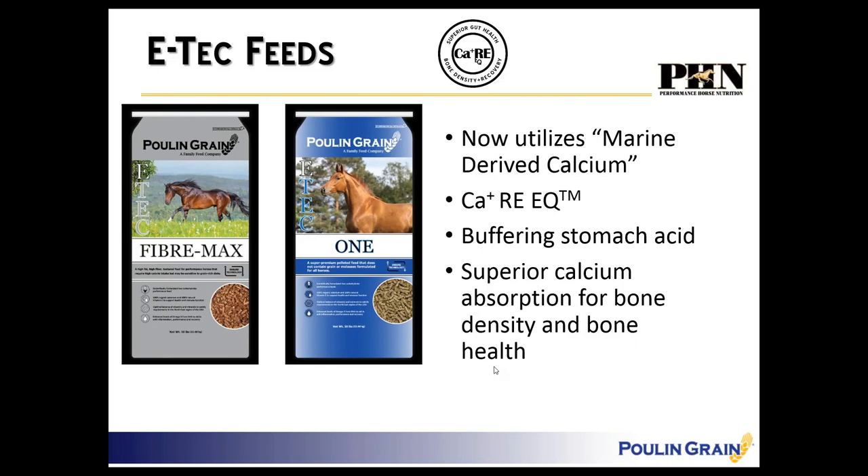Finally, in the eTech liner feeds, we're including it in the FibroMax and the eTech One. With the lessening quality of hay I mentioned at the beginning, a lot of people are looking for a higher-calorie feed for brood mares and going toward FibroMax — we've actually altered the feeding directions to account for more people feeding FibroMax to brood mares. We also know many people use FibroMax who want a lower-carbohydrate, high-fat, high-fiber feed for horses with gastric ulcers and gastric distress. The eTech One is used for a wide variety of horses.